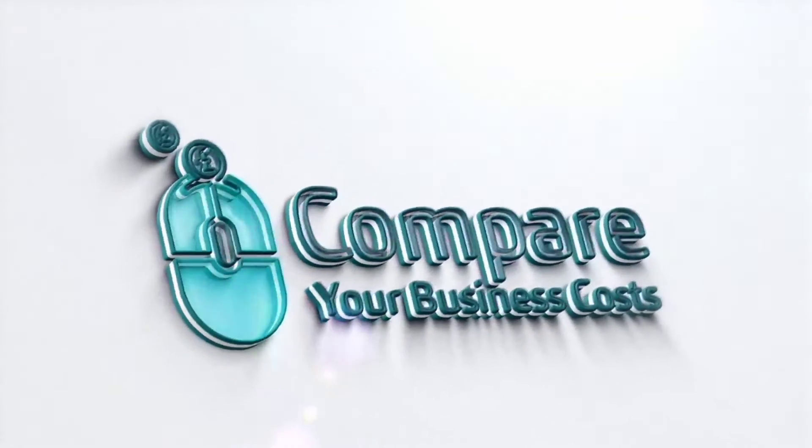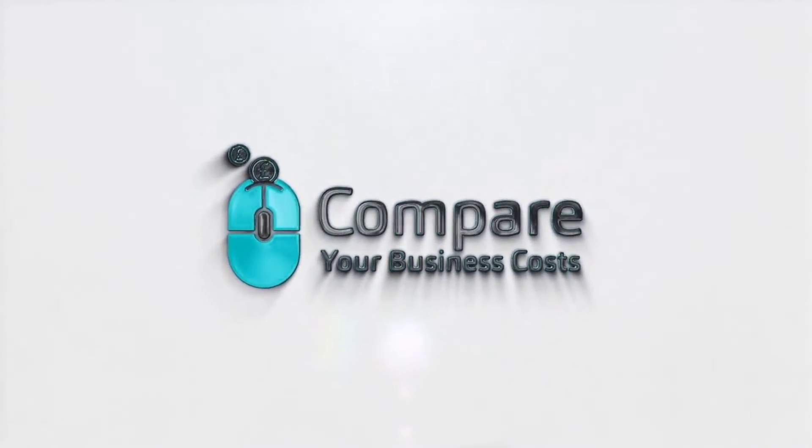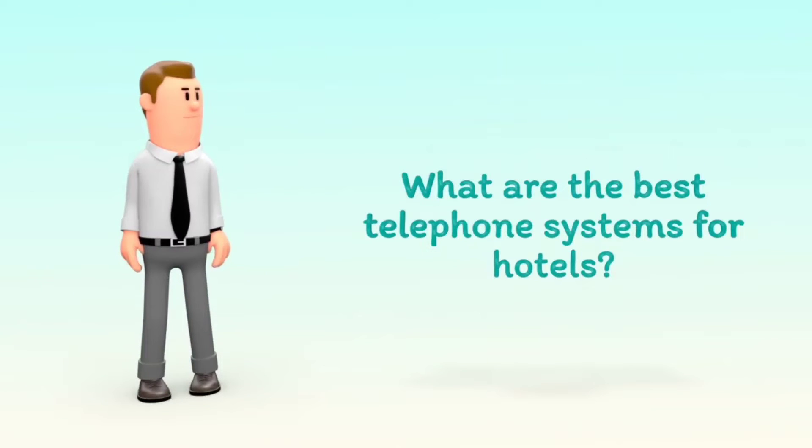Welcome to Compare Your Business Costs. What are the best telephone systems for hotels?